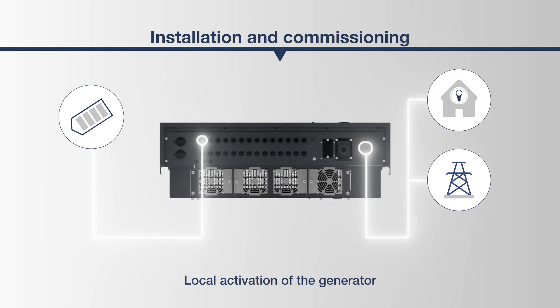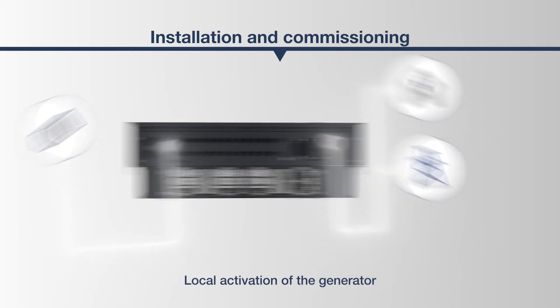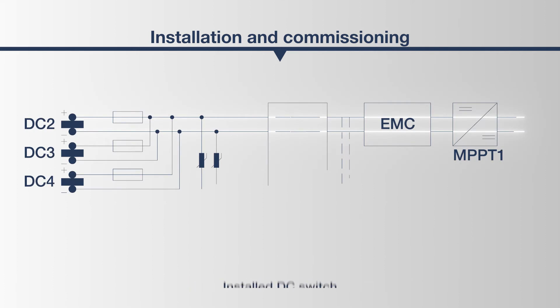If the DC voltage between the PV modules and the PICO-CI needs to be interrupted, for example in the event of maintenance, it is quick and easy to switch off the generator on site, because the PICO-CI has an integrated DC isolating point.